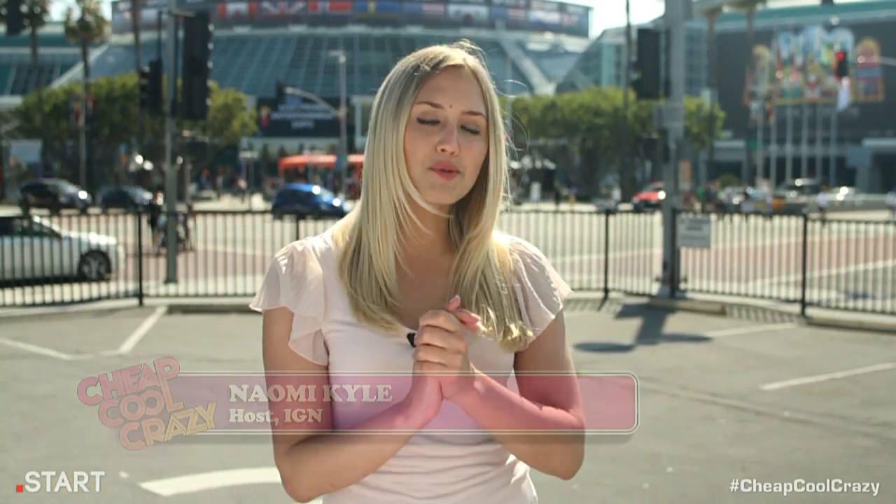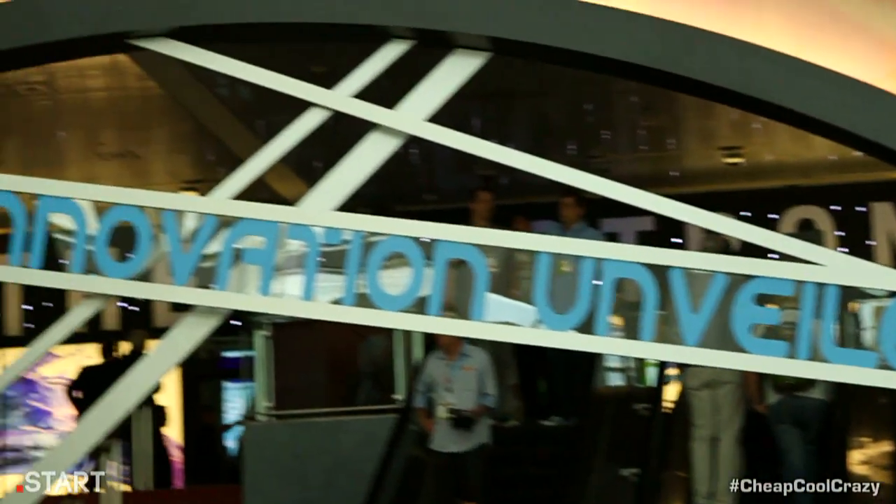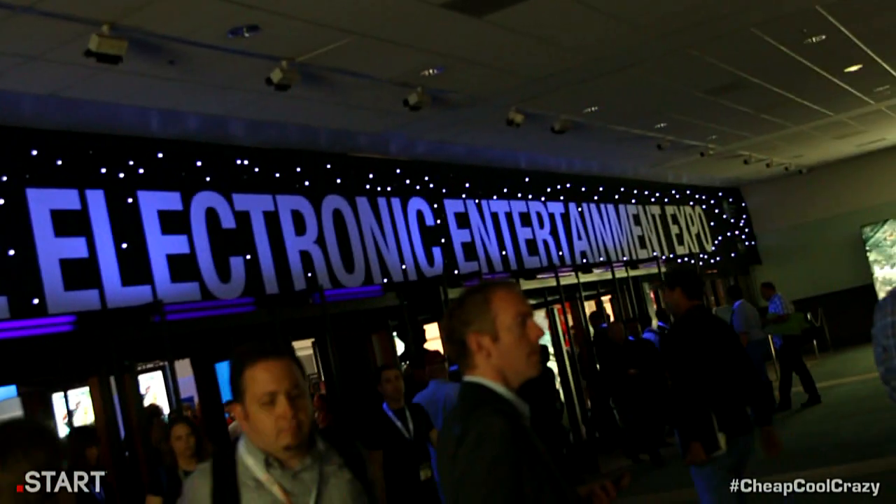Hi, I'm Naomi Kyle and welcome to the E3 episode of Cheap Cool Crazy. That's right, we're doing things a little different this week. Rather than finding products on the internet, we're going straight to the source of all things awesome — the Electronic Entertainment Expo.